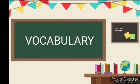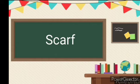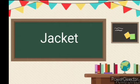Now let us see the vocabulary words, children. First one is scarf — S, C, A, R, F. Scarf. Second word is jacket — J, A, C, K, E, T. Jacket.